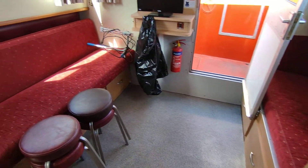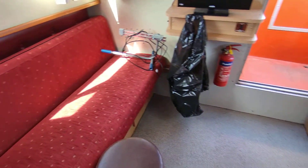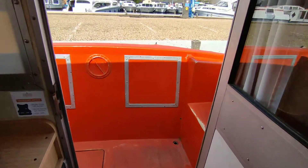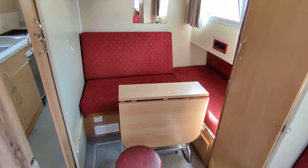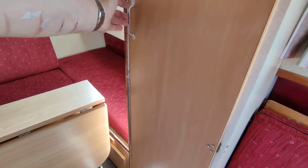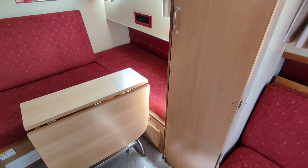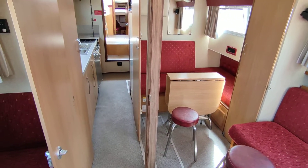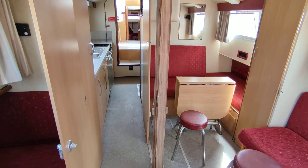Moving aft we have an aft saloon stroke bedroom — the sofa can be made into a double bed, and that sofa is a single. There's exit and egress to the aft well, but also another bedroom that can be left as a bedroom or opened up into the saloon as it is now. It can be partitioned off by bringing the partition across, making this a very spacious 2, 4, 6, 8, 10, or 12 person boat if it had to be.